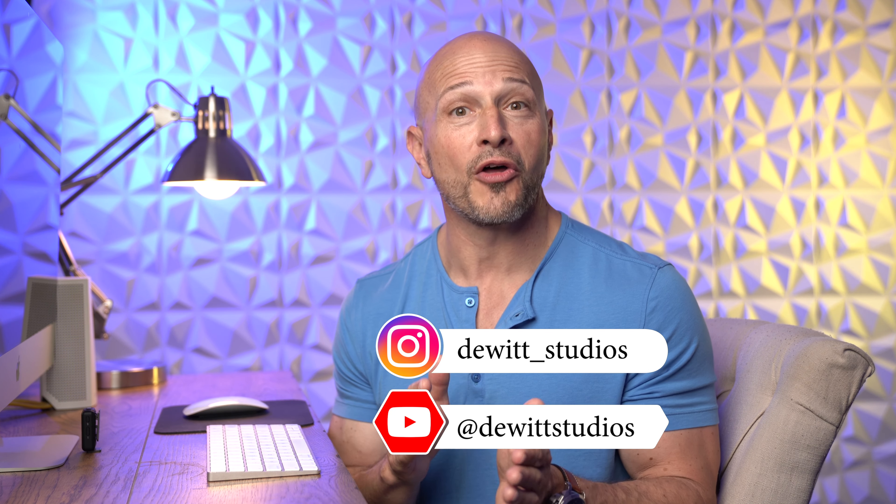If you enjoyed this video and you want to see the rest of the series and get alerts when they come out, be sure to follow or subscribe and hit the notification bell.